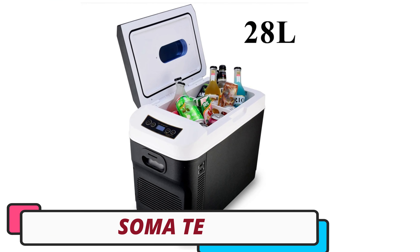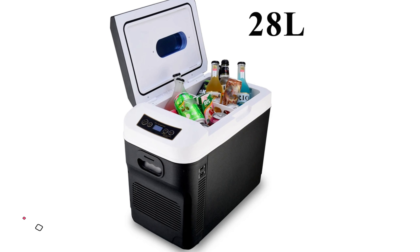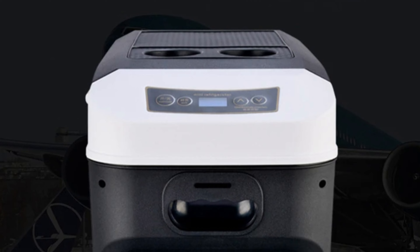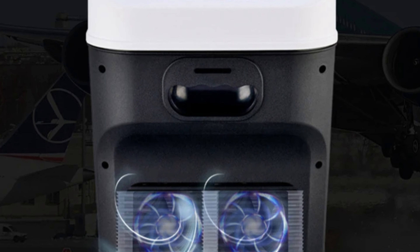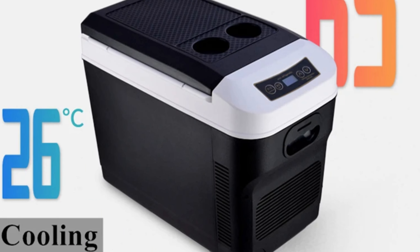Number 4: Soma Tea Car Fridge. The Soma Tea Car Fridge is a versatile and compact fridge designed for travelers and those who enjoy chilled beverages and snacks on the go. With a 28-liter capacity, it can store drinks, groceries, and medication at the right temperature. Its advanced temperature control allows it to cool as low as minus 18 and heat up to 65 degrees, making it suitable for various scenarios.